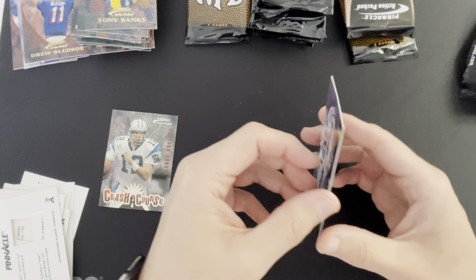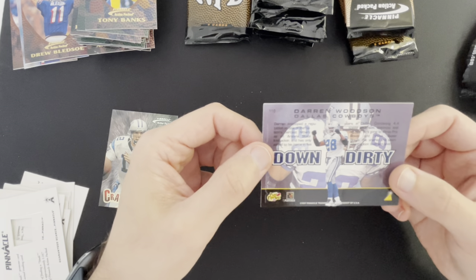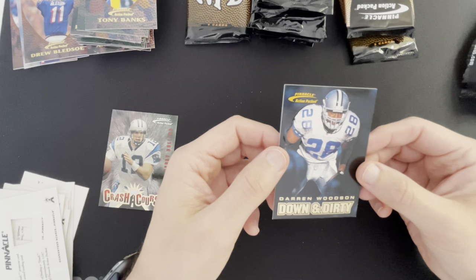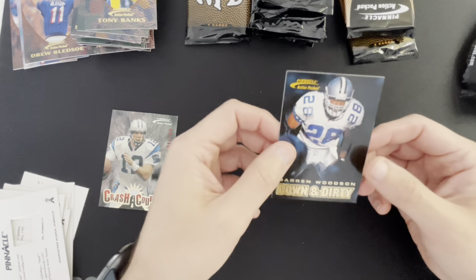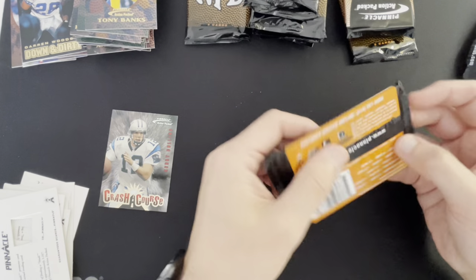Darren Woodson was a solid player. I believe he was also a Super Bowl MVP — I think he had a big TD return in one of those Super Bowls against, I want to say Buffalo, but it could have been the Steelers Super Bowl. I think it was Buffalo though.